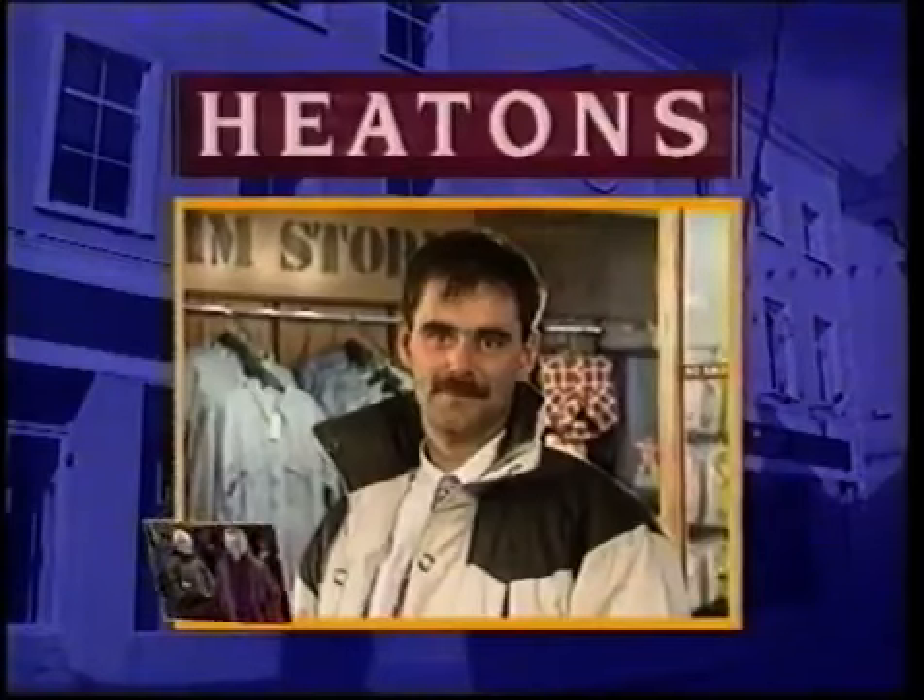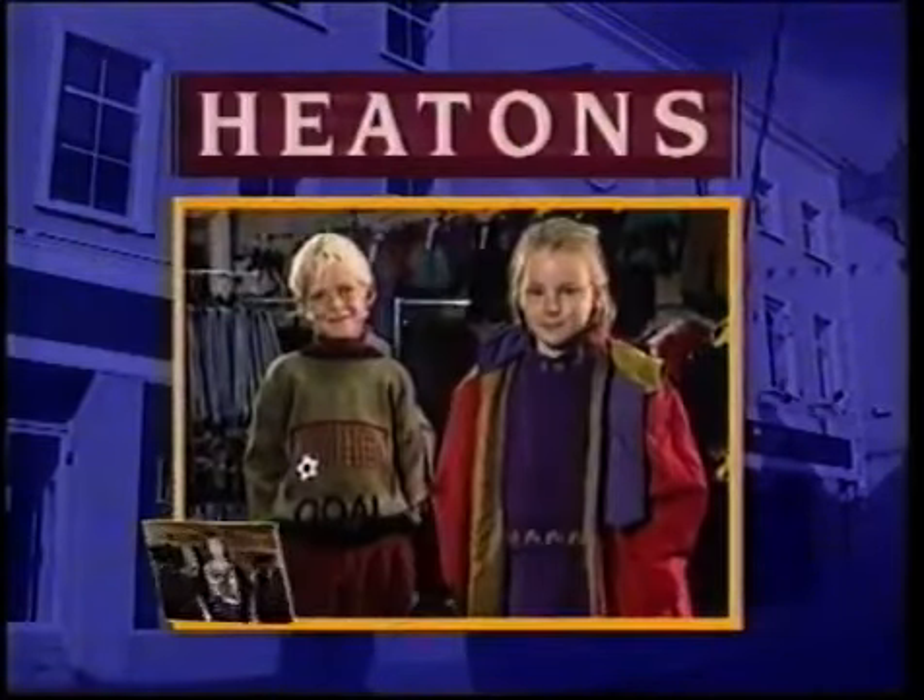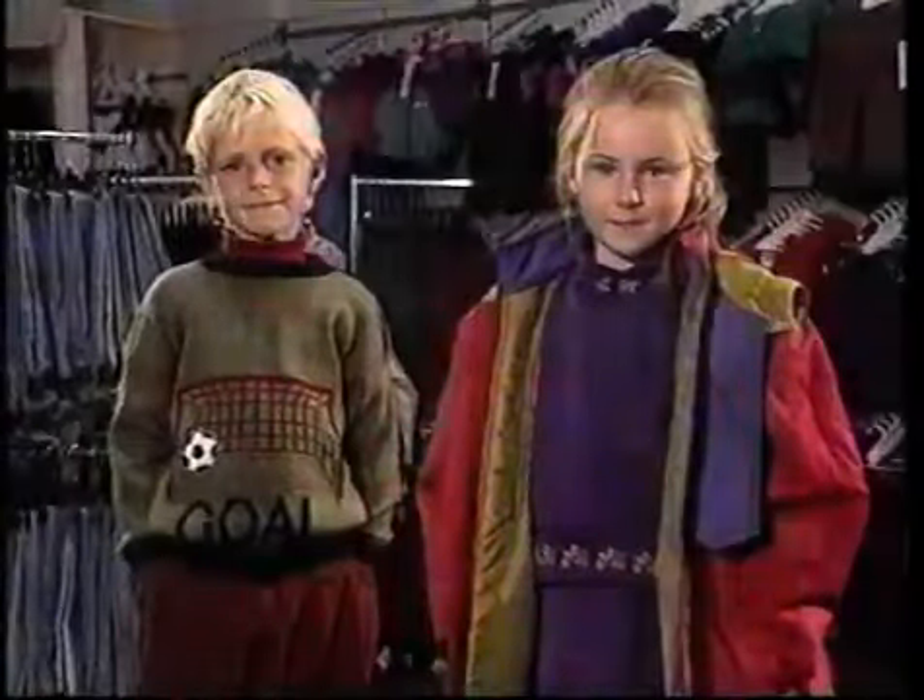See the beautiful range of autumn fashions for all the family at your local Heaton's store. Heaton's — for friendly service and value.